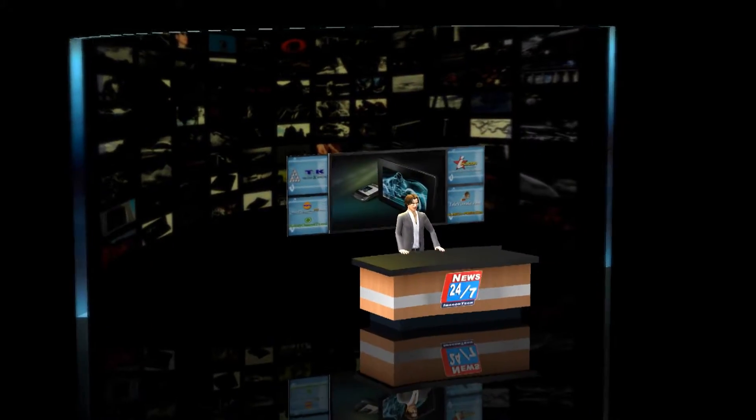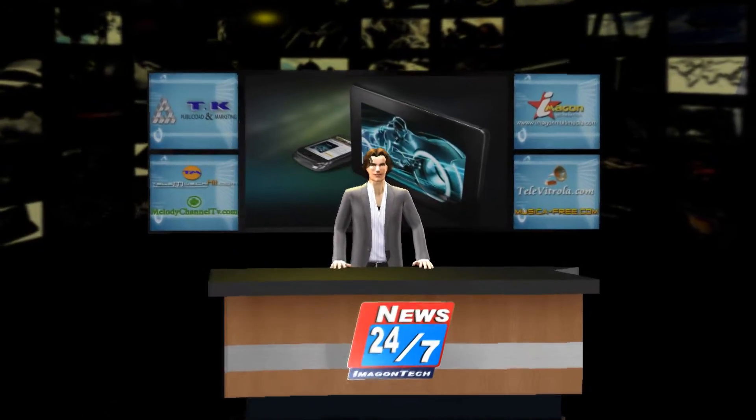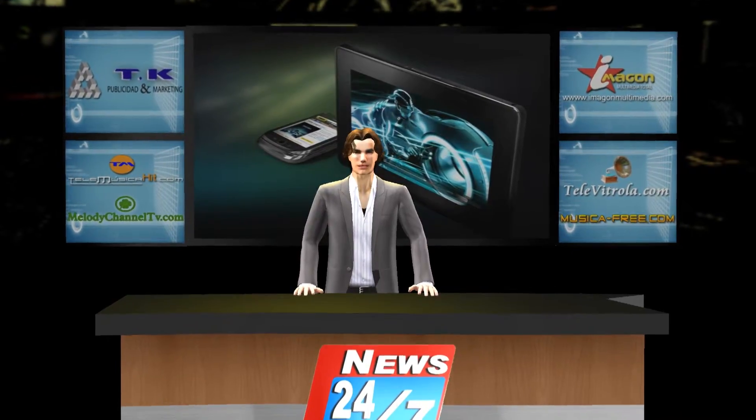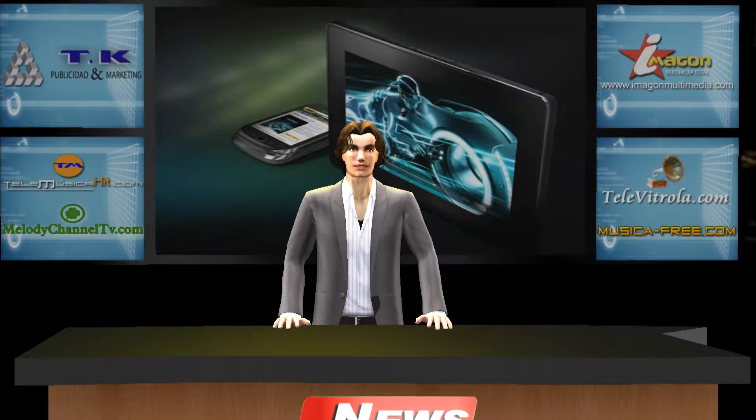Welcome, this is a new episode of Ciencia and Tecnología. This week, Acer bets on a modern device to connect to the Internet — the Acer navigation station. Ana María with more information.